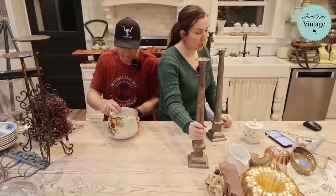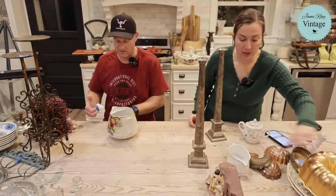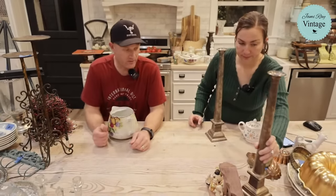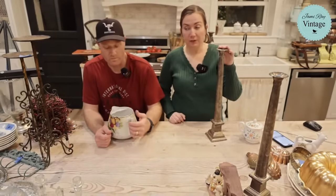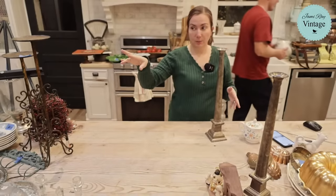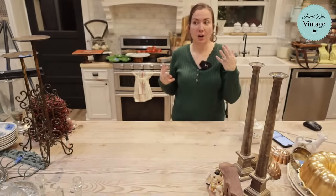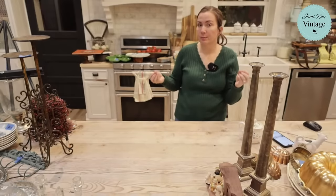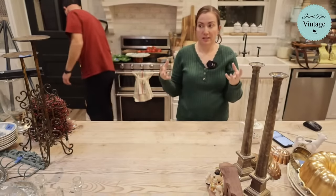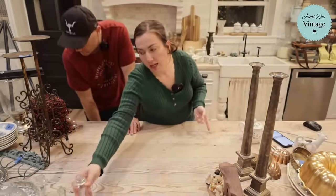I used to never polish things and now sometimes I give them like a half-polish. I have some copper I polished up for Christmas — these silver candlesticks are one of my favorite finds of the month. If I didn't already have a set of beautiful silver candelabras I would definitely keep these. I have two candelabra sets at home that are really pretty, plus a couple of copper candlesticks I picked up in Paris.